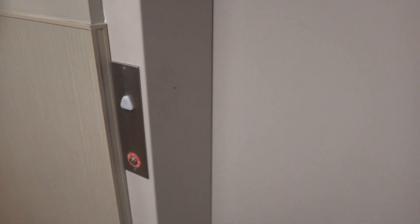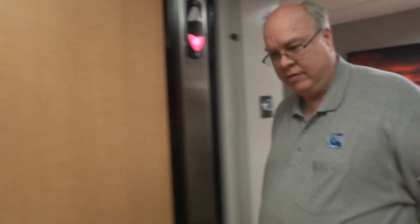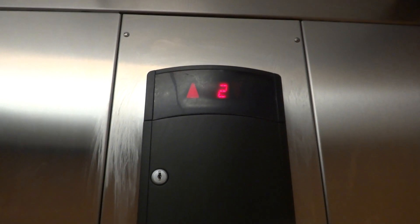This is the elevator at Smith's Marketplace in Los Alamos, New Mexico. It's a Schindler from 2014 and it's messed up. This is Los Alamos's first Schindler elevator, by the way.